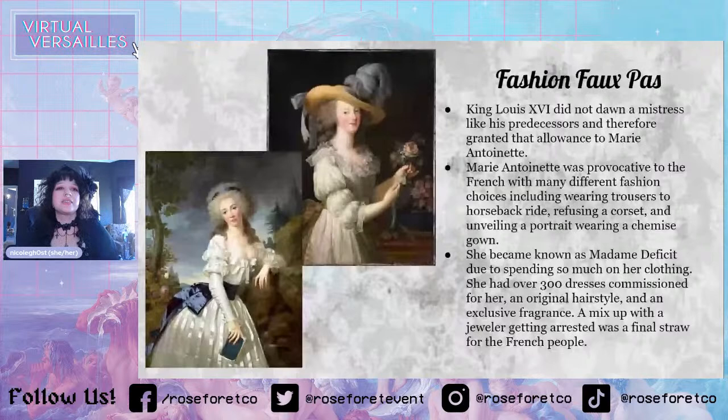A big thing that she did was unveil a portrait of herself wearing a chemise gown — this portrait right here. If you remember from the beginning, the chemise is underwear — a very thin cotton fabric. This was technically her wearing lingerie. Also remember that silk was the French fabric, and cotton was a British fabric. So she was almost being disrespectful to the French by wearing cotton, especially in a portrait, and especially in an unveiling. This painting made so many people really angry when they saw it.